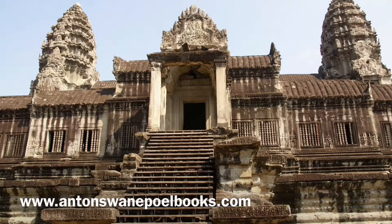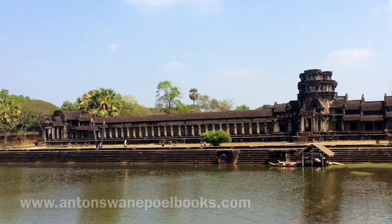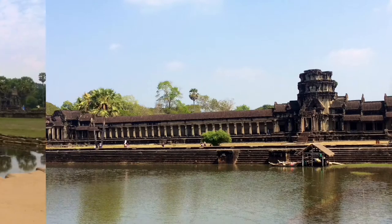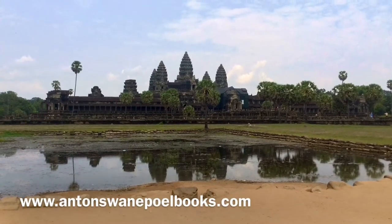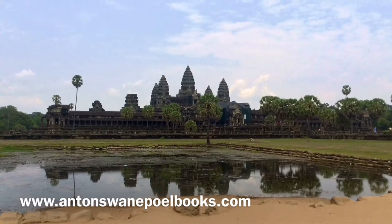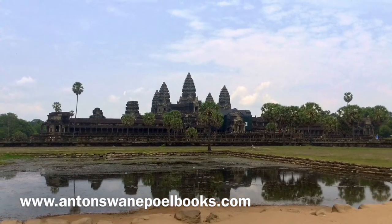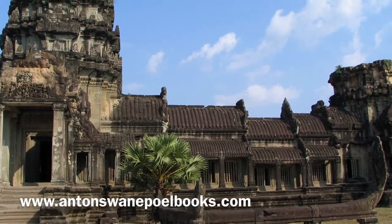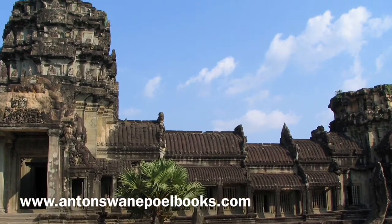The temple is in fact floating on an artificial island with a massive surrounding moat, providing water to keep the temple stable in the dry season. This ingenious setup allows the complex to be at ground level without needing to build on a mount. Temples built directly on the ground eventually crumble, as the heavy monsoon rains cause the ground to expand when waterlogged, and during the dry season it contracts again — this constant cycle causes temples not built on a mount to collapse.